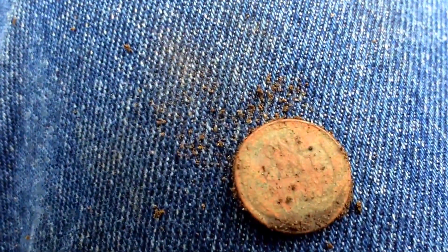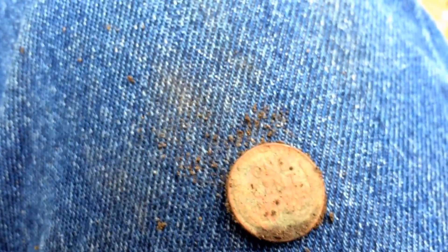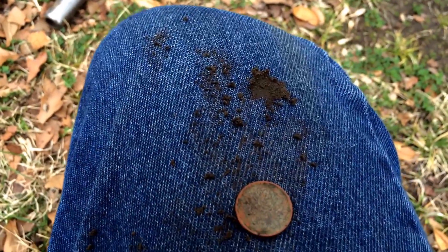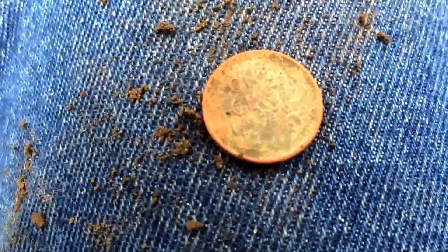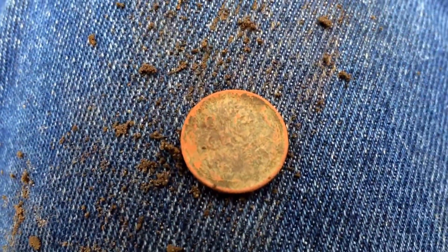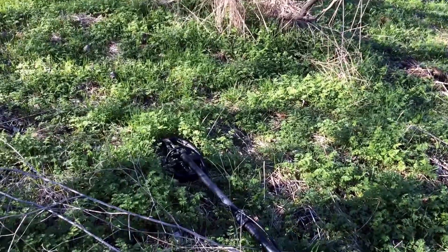I talked to the neighbor next door to the house we just hunted and got permission. The first thing it pops out is another wheat penny - 1946. Then the very next signal, 20 seconds later, is a 1952 wheat penny. This is a really good sign.